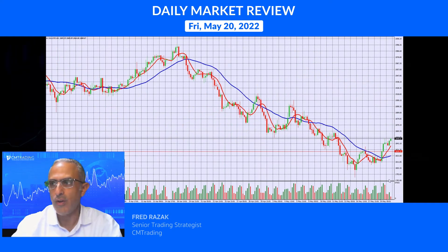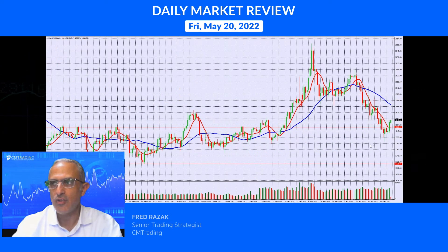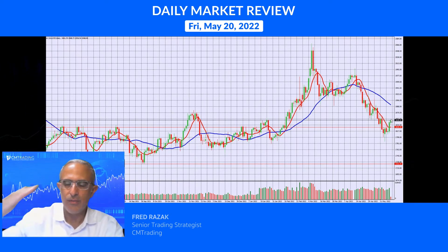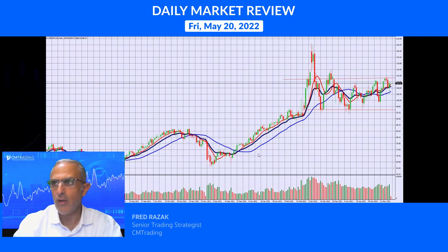Looking at commodities — gold had a nice spike yesterday from 1811 up to 1848, a decent move in one day of trading, gaining some momentum. On the daily chart, this is a pretty arbitrary place to bounce. We're at a resistance level around 1848 that we've been grappling with for quite some time. If it does break above 1853, I'd say 1856, and we could see ourselves back at the 1870 level as well.